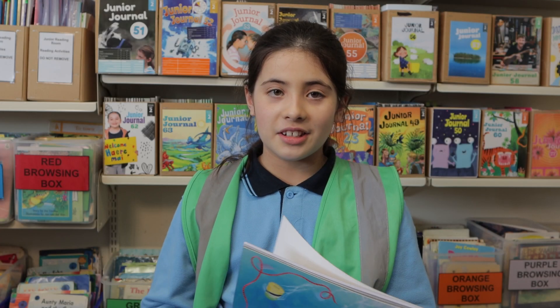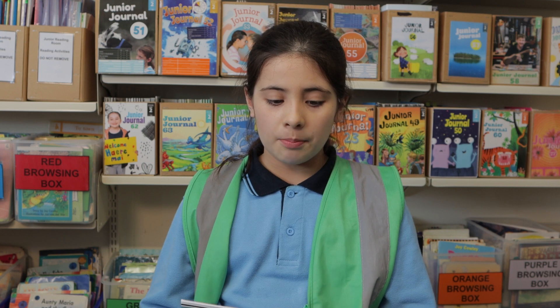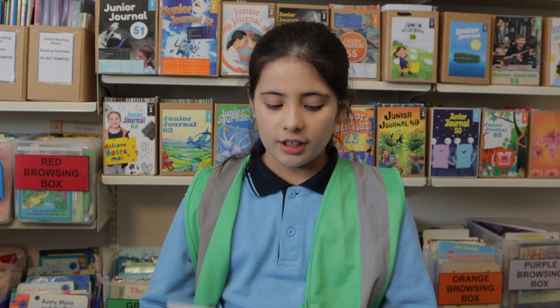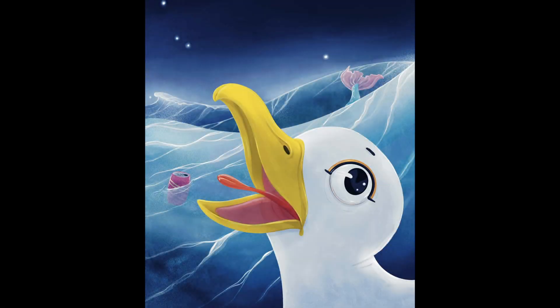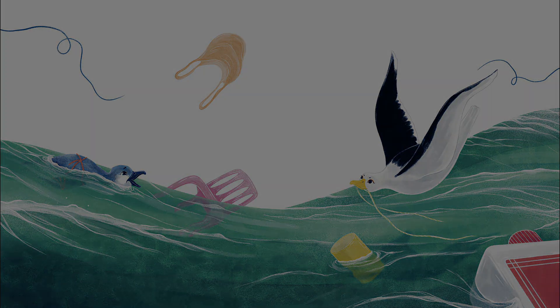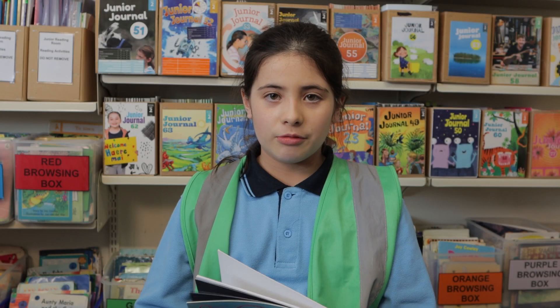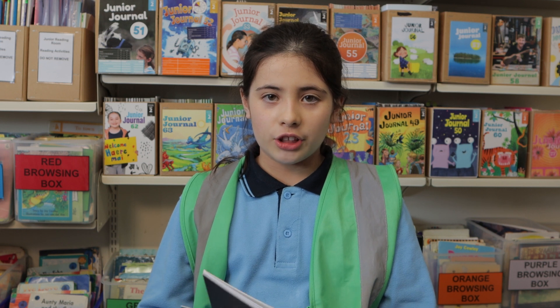The story is about a seagull who wants to build her nest, so she goes to the plastic ocean and collects all sorts of plastic, string, and rubbish. When she goes, she meets other creatures like a turtle who needs help, but she refuses to help them.